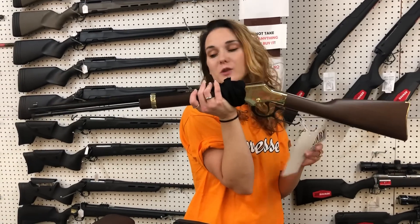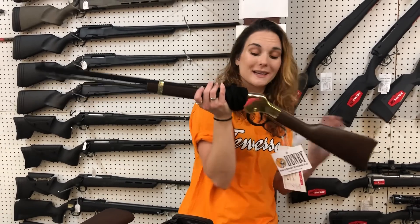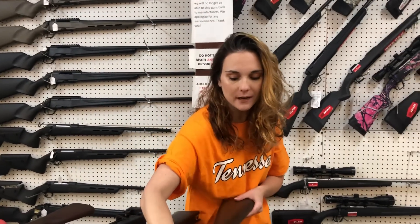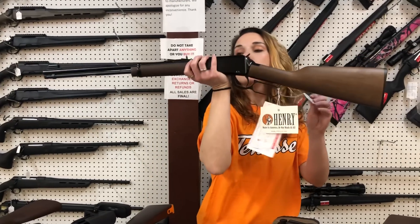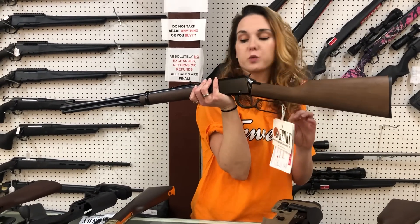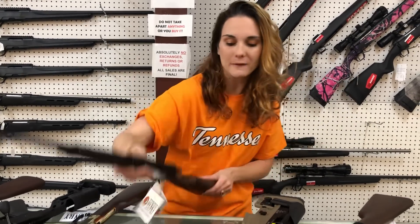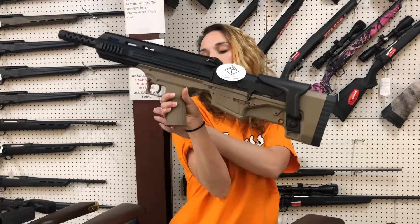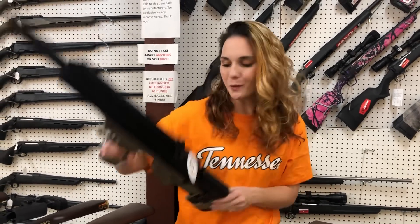Henry H004M — this is their 22 Mag Golden Boy, 20.5-inch barrel, going to be $600. Henry H001, all blue, 22 long rifle — they are only $435. American Tactical Bulldog 20-gauge in Flat Dark Earth, she is $365.